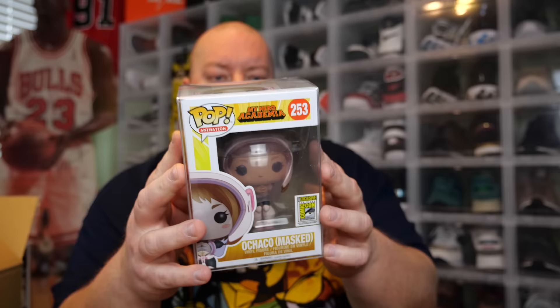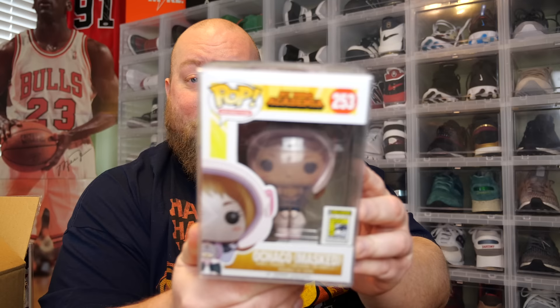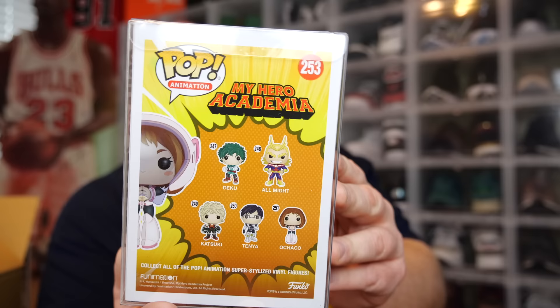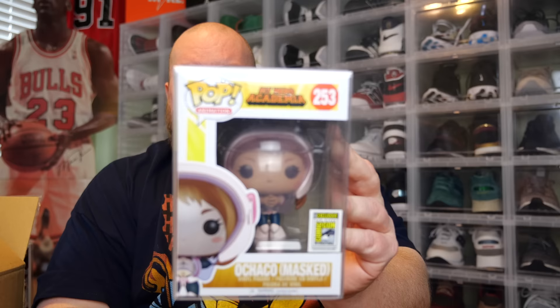Here's the last one that is in the soft protector and will have some value to it. One, two, three - Laura Moon, Chase, American Gods. I've never watched American Gods, but there's the chase figure of Laura Moon. That's probably good for like $20 or so. And this other one - one, two, three - My Hero Academia, Ochako Masked Version. This one's actually kind of like a grail for a lot of people. This is the 2017 San Diego Comic-Con Exclusive. That's actually a really good one - it's got some freaking value to it. Look at that bad boy right there.